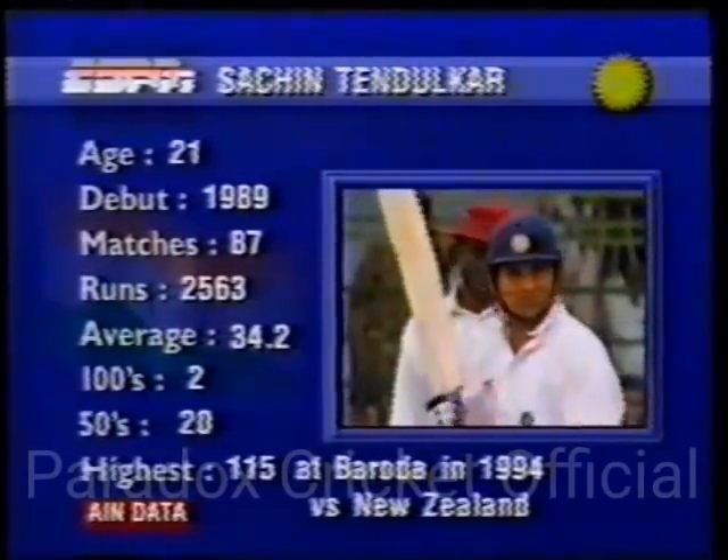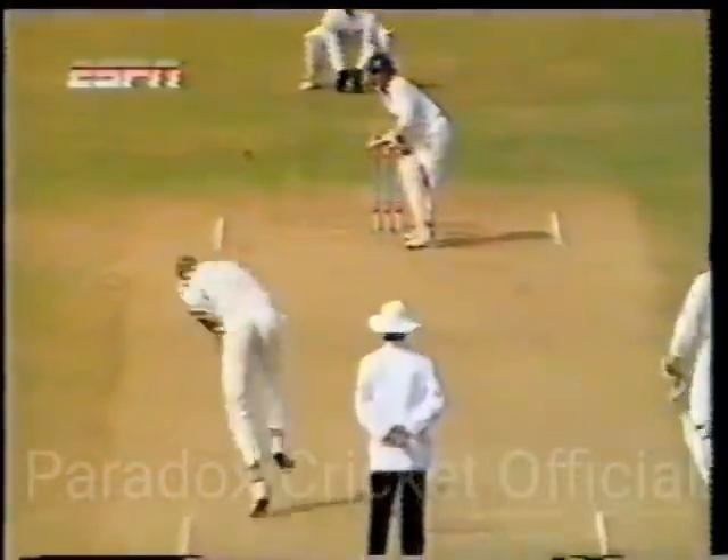Gorgeous shot by Tendulkar — leant into that cover drive, carted it to the boundary for four. Great shot of the innings so far for India. Tendulkar is in good form, and that's just about the first really bad ball that Cameron Cuffey has bowled — too much up to Tendulkar. He didn't have to play it through the line; that was a half volley. Tendulkar playing a rather restrained innings — he normally likes to fire away, but today he's very, very restrained. But every time I say he's restrained, he's cracking the boundary. The moment he gets just a bit of width, Tendulkar's going after the bowling.